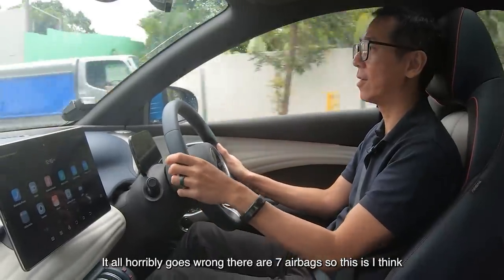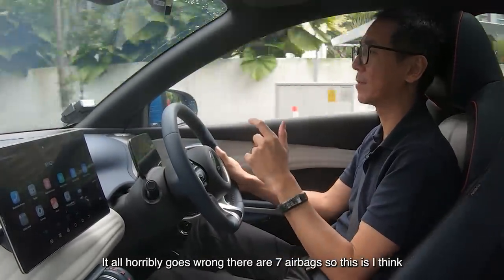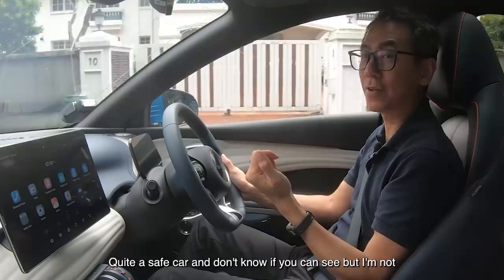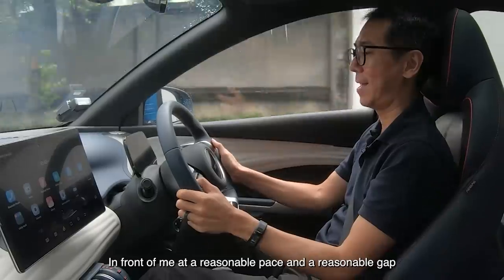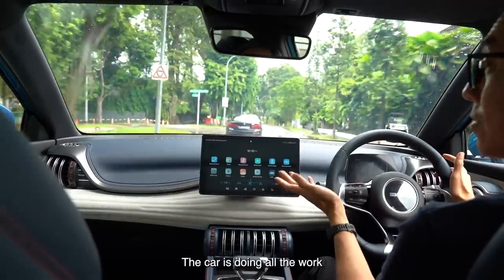In case it all horribly goes wrong, there are seven airbags, so this is quite a safe car. I'm not using my legs at all, but I'm just following this BMW in front of me at a reasonable pace and at a reasonable gap. The car is doing all the work.